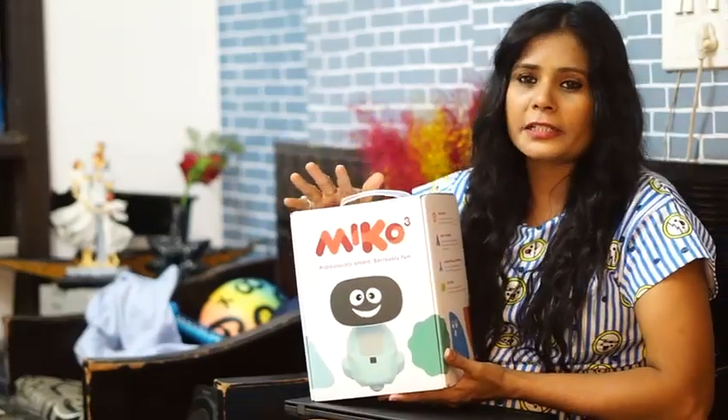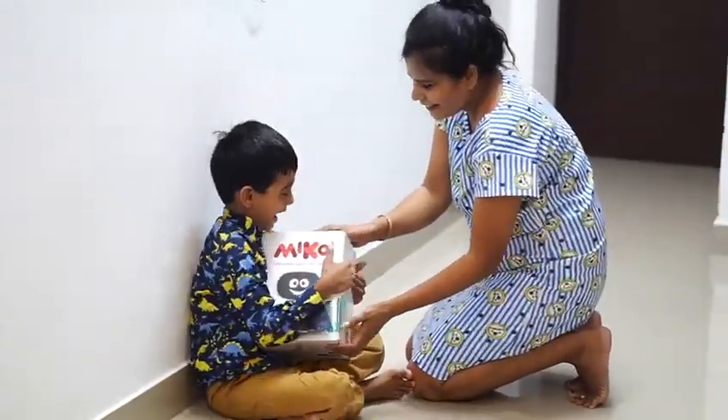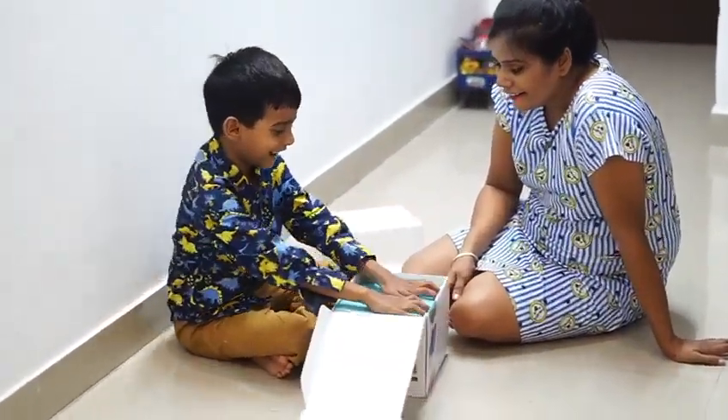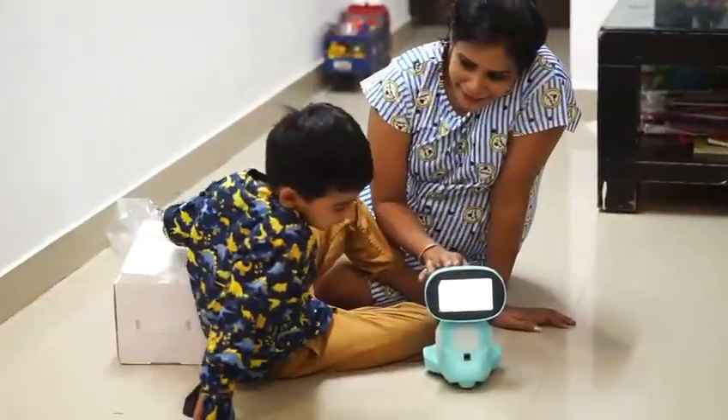It's a Miko robot that will keep them entertained and engaged while also learning. Miko's powerful AI technology adapts to the kids' learning tips and behaviors, providing access to interactive education while consistently reinforcing other human connections within their life.